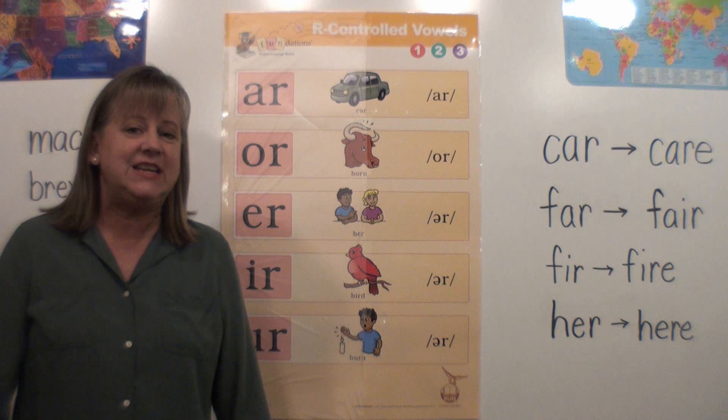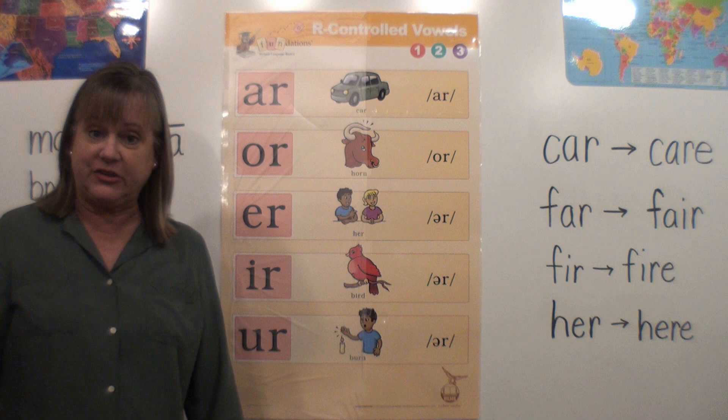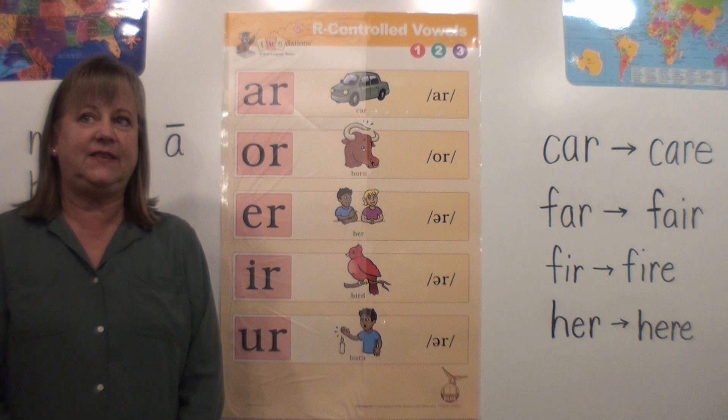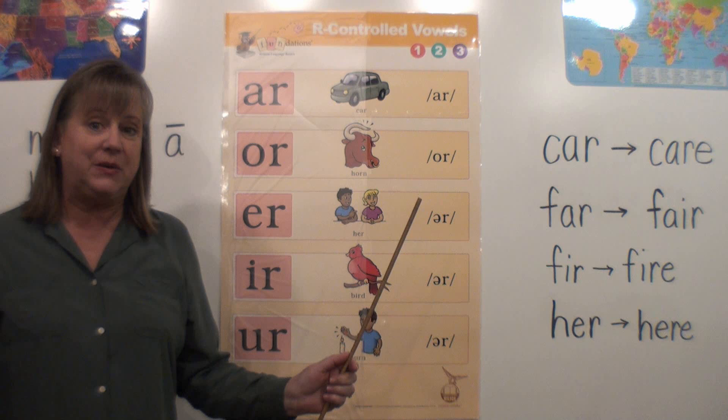Hi! It's Mrs. Eastman again with another mini lesson. If you didn't watch my other mini lesson, I am Mrs. Eastman, and I'm a reading specialist at Northwood Elementary. I am helping co-teach Mr. Hutcheson's second grade class until the end of the year. This is something I wanted to review with his class, his second graders, but if there's anybody else who'd like to watch this, you're more than welcome.